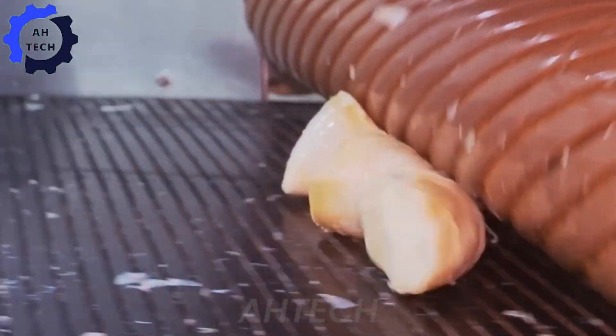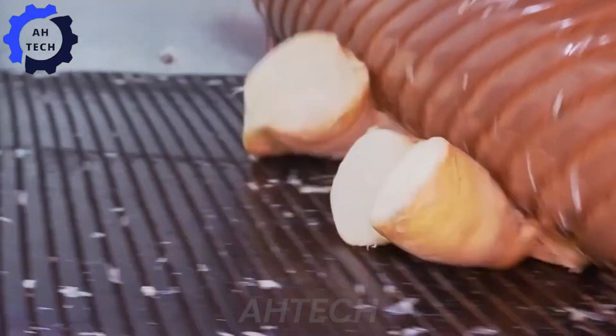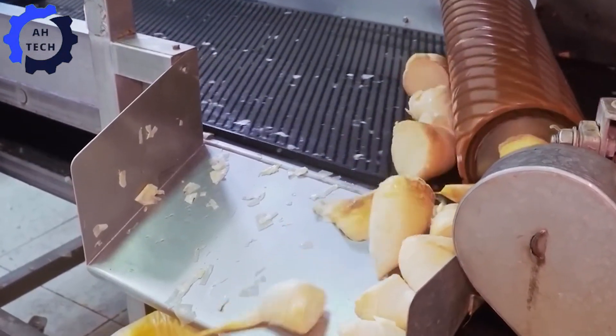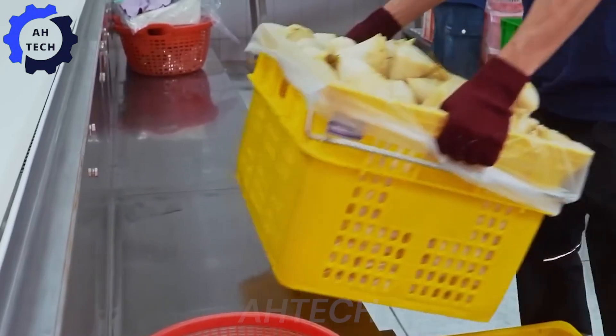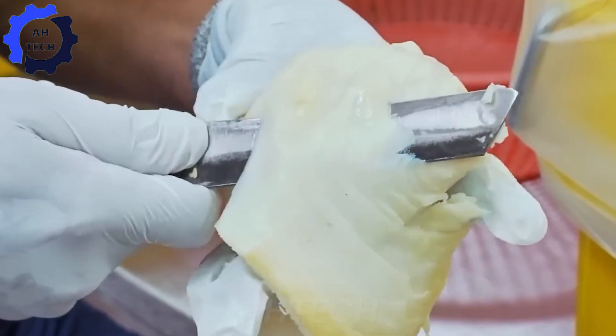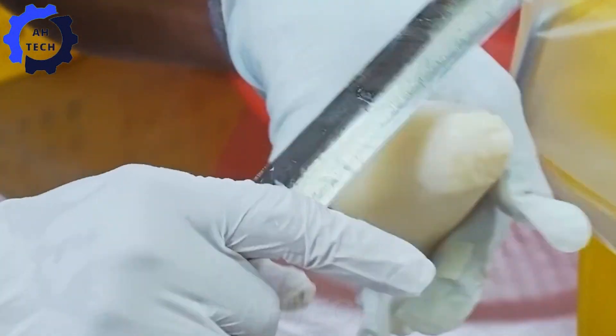Next, the bamboo shoots are transferred to an automatic peeler. The machine uses blades and a rubbing system to peel the bamboo shoots quickly and efficiently. Sensor technology regulates the strength of the blades, ensuring that the skin is removed cleanly without damaging the flesh inside.